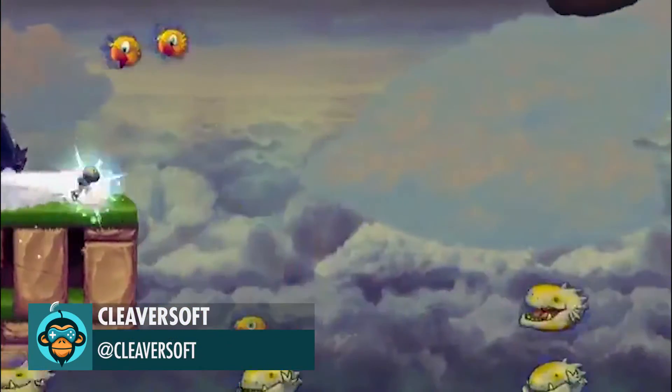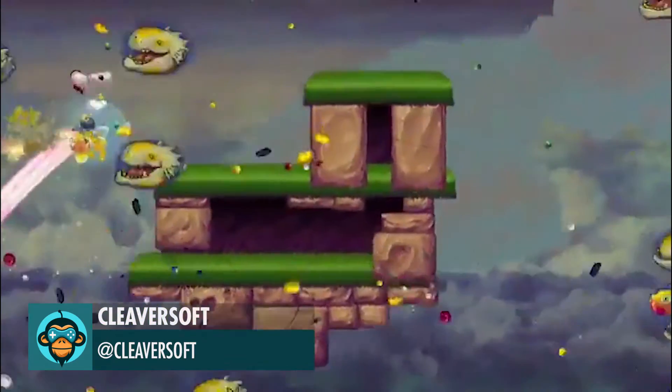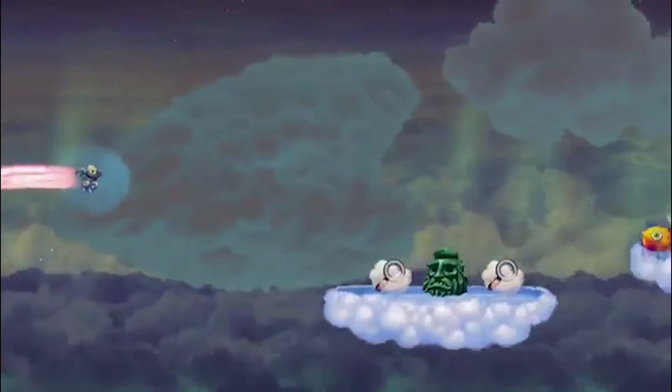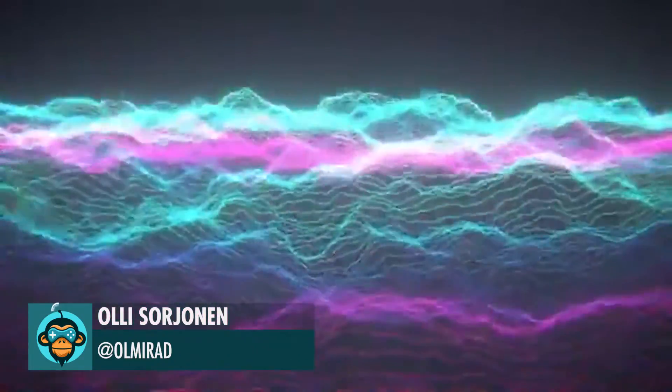CleaverSoft created EarthKnight, a 2D runner platform which will be coming soon to PlayStation 4 and Steam. Oli built this really amazing wave sequence using the Visual Effects Graph.